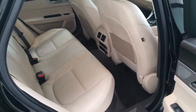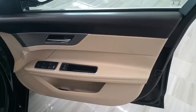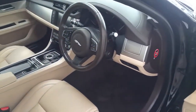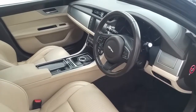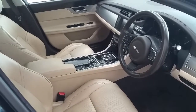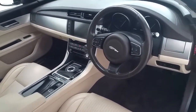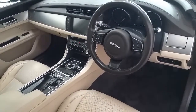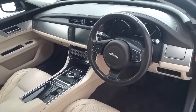The vehicle has perforated cream leather interior and a host of interior optional extras including electric seats, auto lights, cruise control, multi-function steering wheel, integrated Bluetooth phone system, dual zone climate control, leather dash, and much much more.